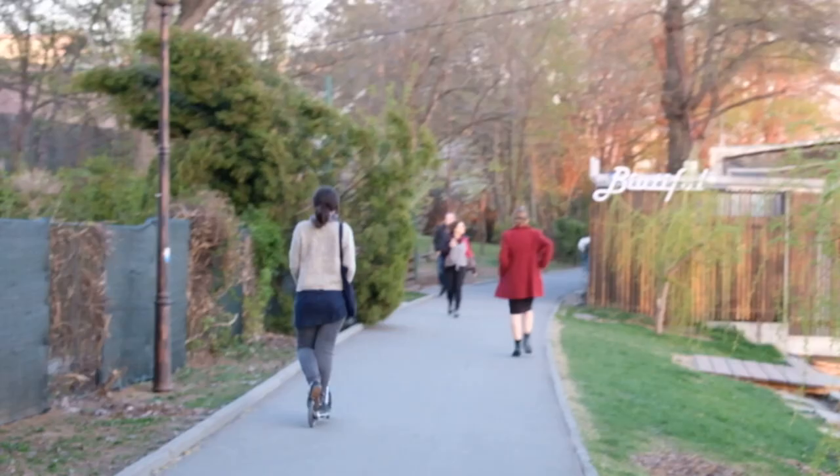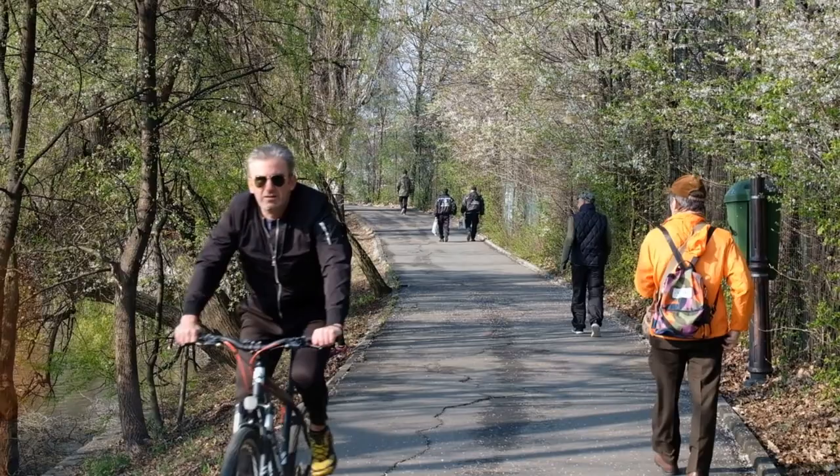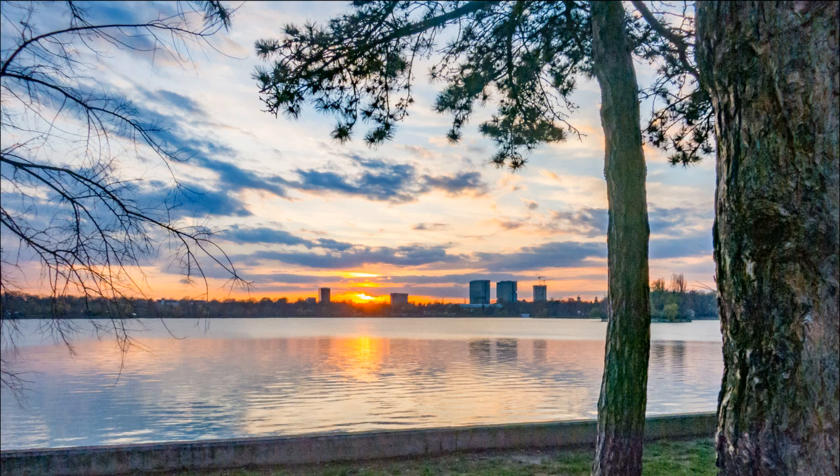The park around Lake Herăstrău is also an active recreational area. This concludes today's tour in Bucharest. We hope that you will join us on other trips to Bucharest, Romania and other countries. Subscribe to our channel, click the like button, and write in the comments from which countries you would like to see content on our channel first.